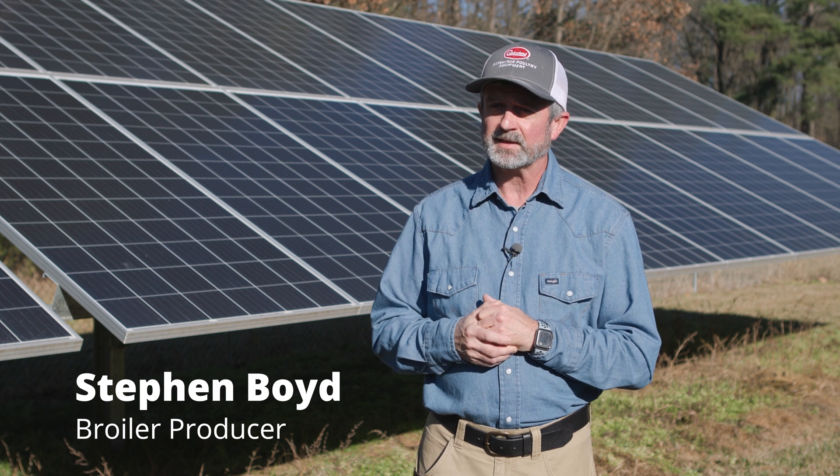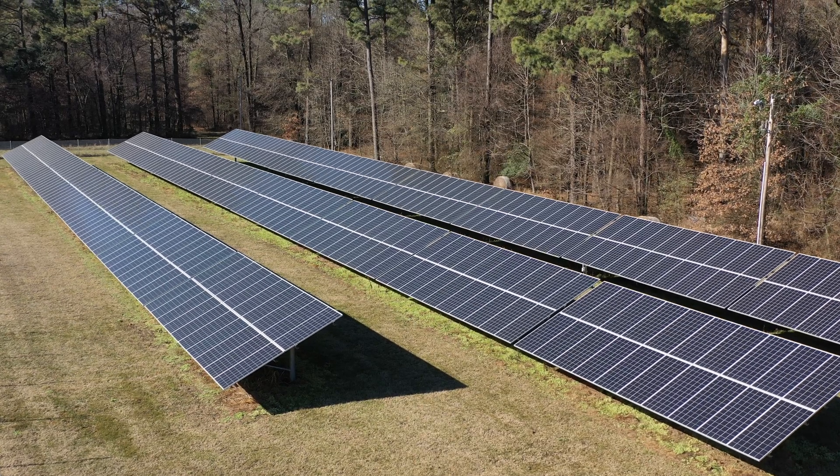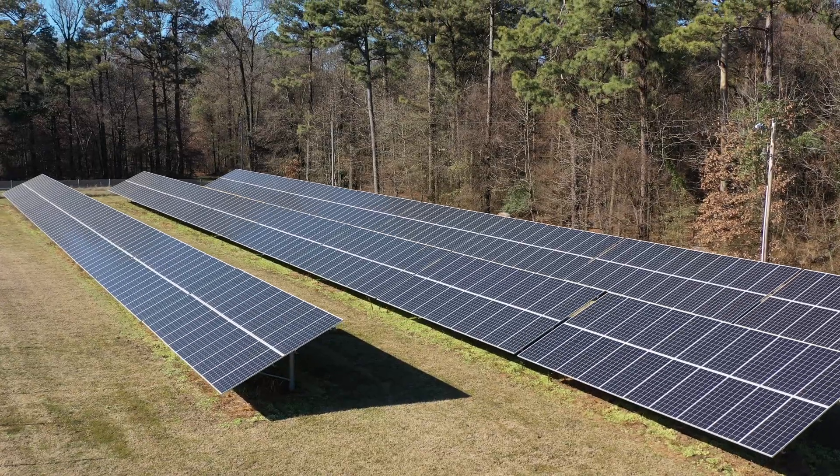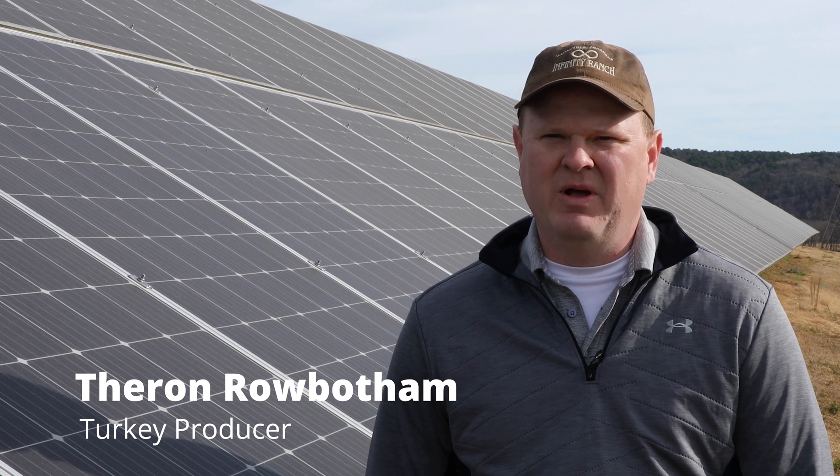If a fellow grower were to ask me about solar, I would tell them it's the way to go for your farm. It helps the farm to be more self-sufficient. Farmers like to be independent, so you're kind of an independent guy making your own power.